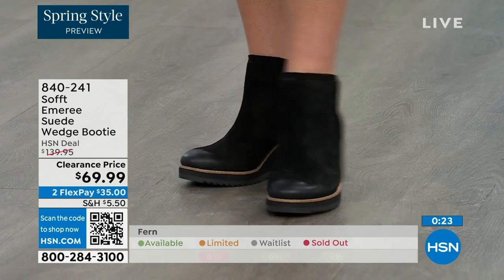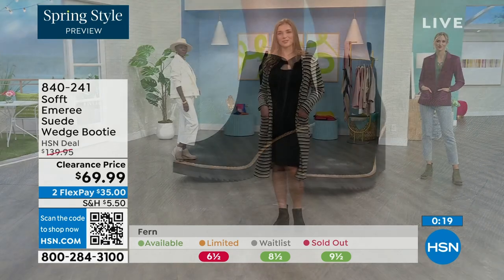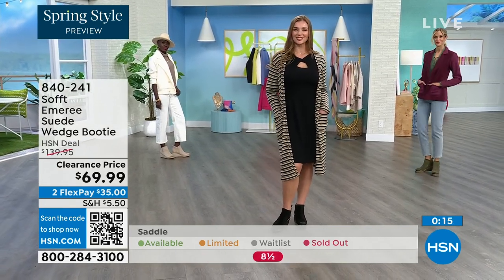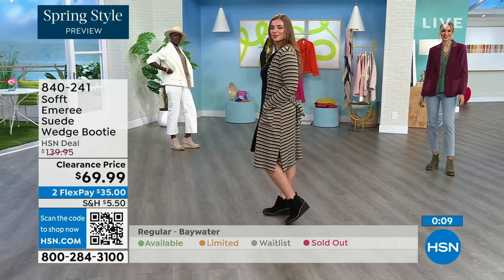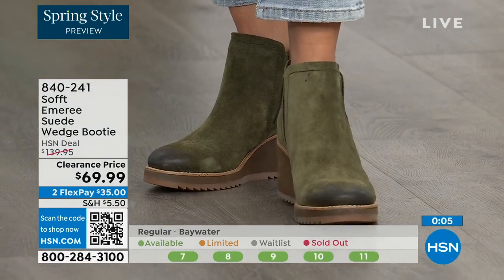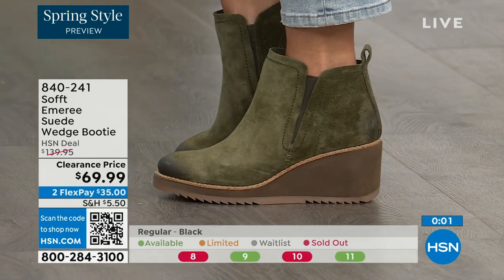We always bring in the most in black, but I want to make sure you get yours at 50% off. The saddle is last call — that's the brown one. Fern is also going fast, so we're giving last call on fern. The Baywater is the lightest option. If you're at all thinking you want to go for it, just get them. 840-241 is the item number.